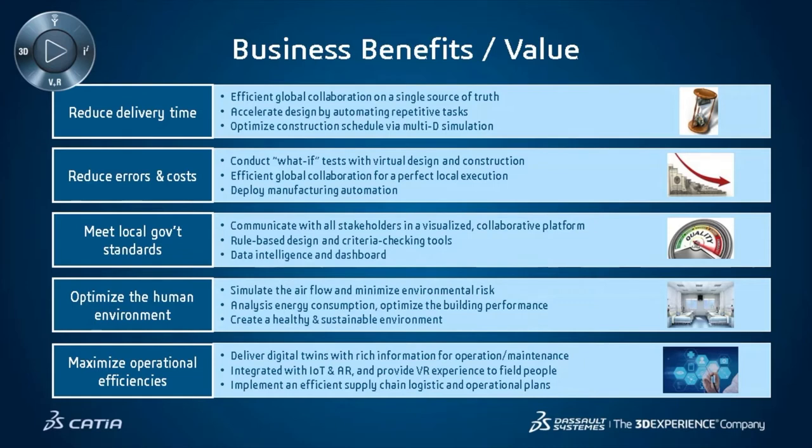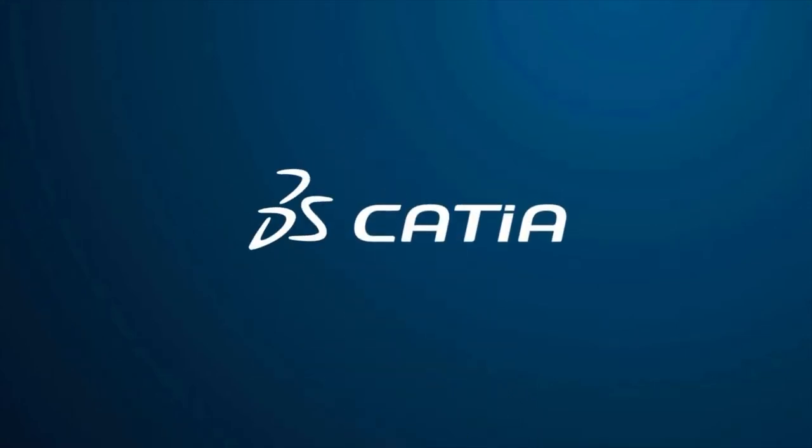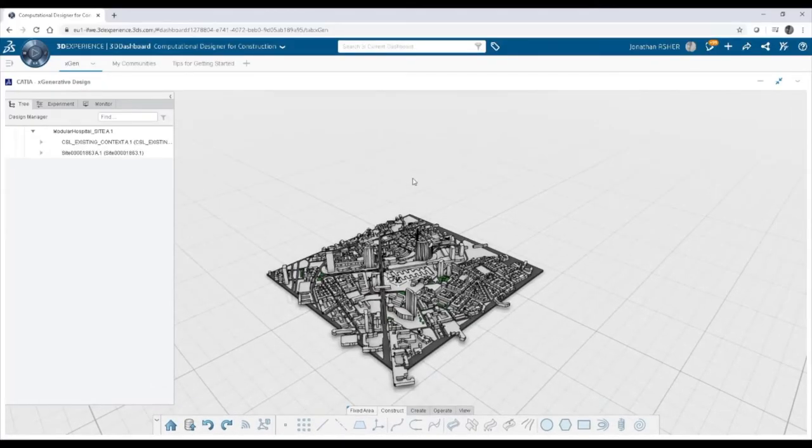The business benefits are to reduce delivery time, reduce errors and costs, meet local government standards, optimize the human environment, and maximize operational efficiencies. Optimizing the human environment means running air simulation to ensure the spaces being created are optimal for a hospital environment. Maximizing operational efficiencies means ensuring the building will run smoothly once completed and fulfilled for its originally intended need. With that, we'll get into the details of how we match our generative design solution to a fabrication manufacturing solution on the 3DEXPERIENCE platform.